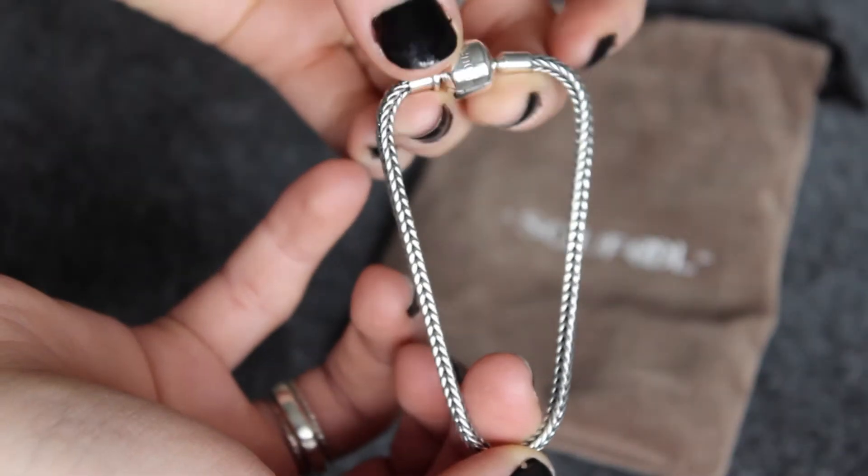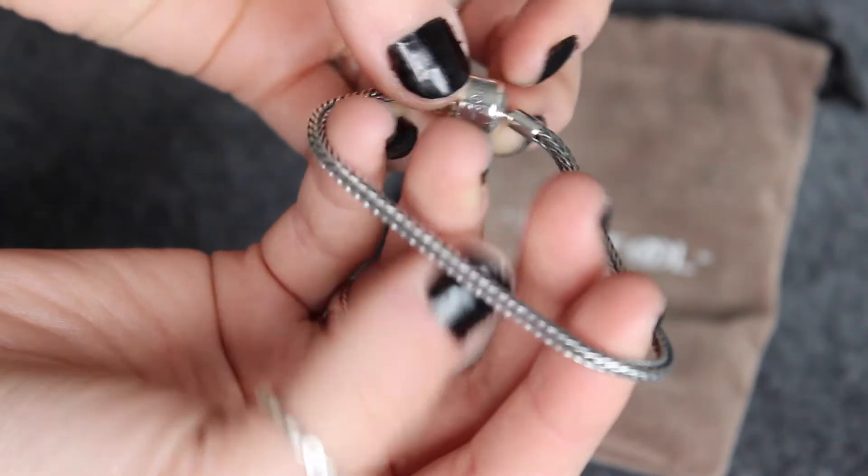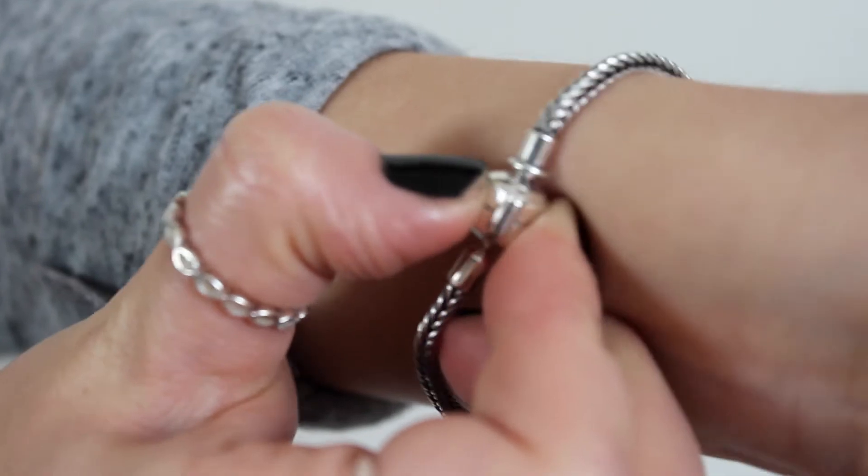These are in the style of the Pandora ones I believe. There are a few options of the chain style and I decided to go for this woven style just because I felt like it was more interesting. This is 925 sterling silver, which is a really good quality sterling silver for the price point, and the clasp on this thing is really sturdy so your charms will not be falling off whatsoever.